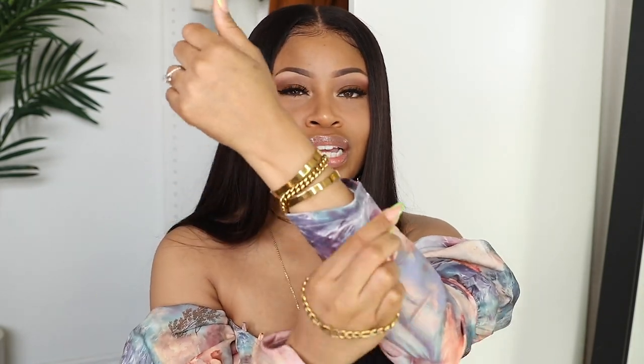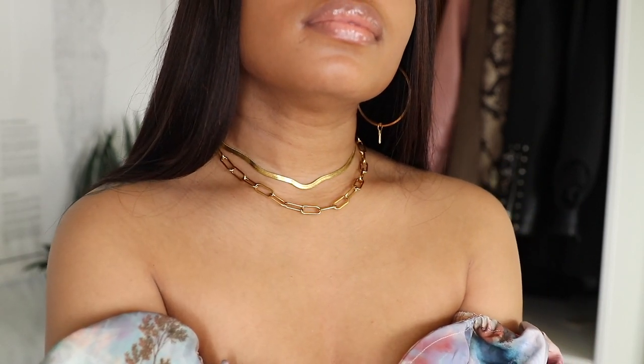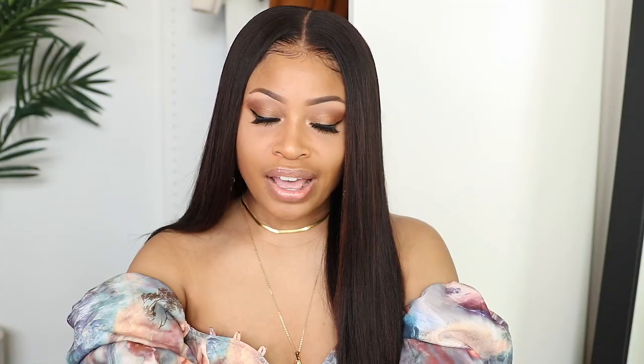Another bracelet I have on heavy rotation is this link bracelet. I don't usually wear it on my wrist — I mostly wear it as an anklet, and I've had it on my ankle for months now, only taking it off to show it in this video. It just sets off any type of shoes. I also love layering my paper clip necklace, especially with my herringbone necklace because it gives you that great contrast between a solid piece and a link piece — great for layering or wearing as a choker.